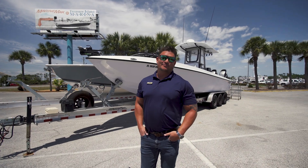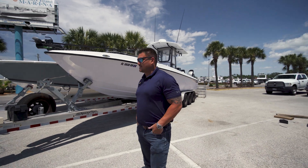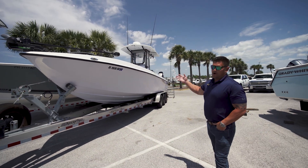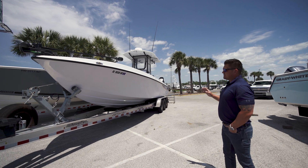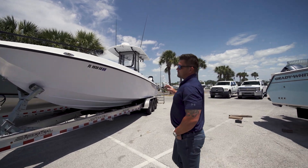Hey guys, this is Brayden here with MarineMax in Panama City Beach. I'm standing here next to this rare opportunity to own a 32 Whitewater. This is a custom boat built right out of Texas.